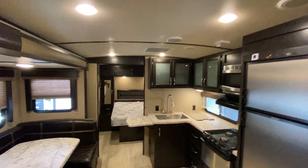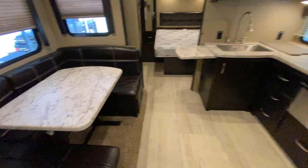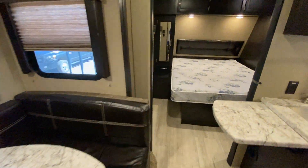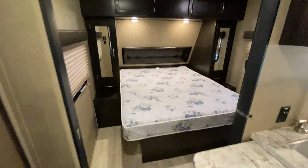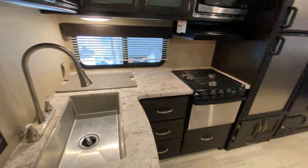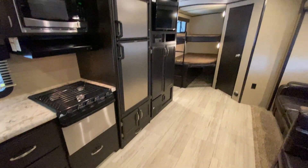Again, it's 32 feet from ball to bumper. So if you have an interest in coming to see it, just give us a call — we'll be more than happy to show it to you. If this is not what you're looking for, take a look at NiceCampers.com. Maybe we'll have something out there that you do like. Thanks for taking the time to watch our videos, and have yourselves a great day.